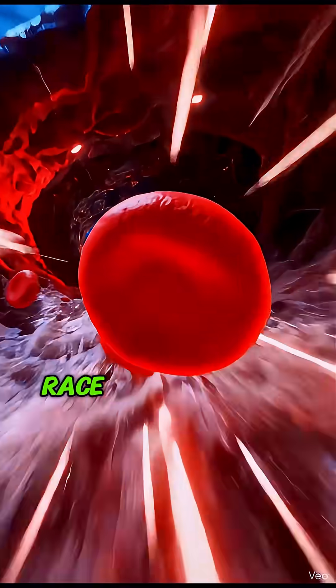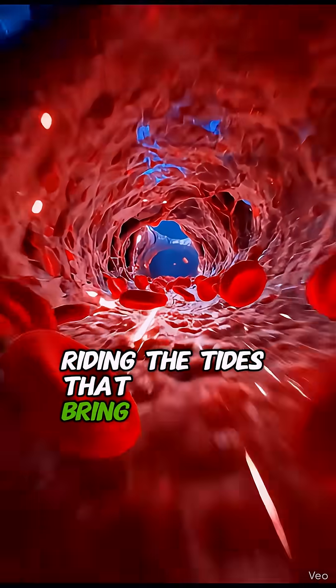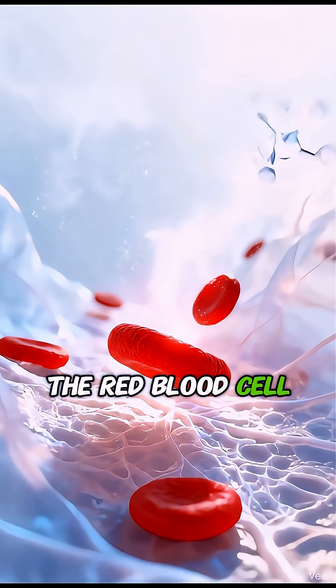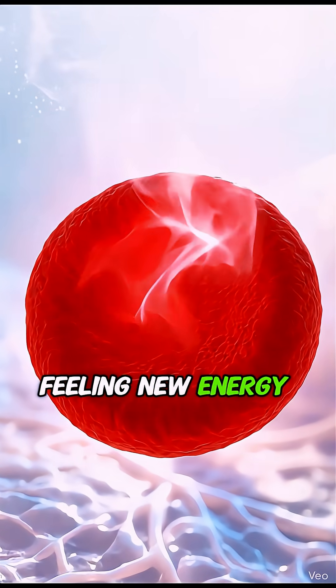Powerful currents race the red blood cell toward the lungs, riding the tides that bring life throughout the body. In the bright, tranquil alveolus, the red blood cell receives its first oxygen, feeling new energy spreading within.